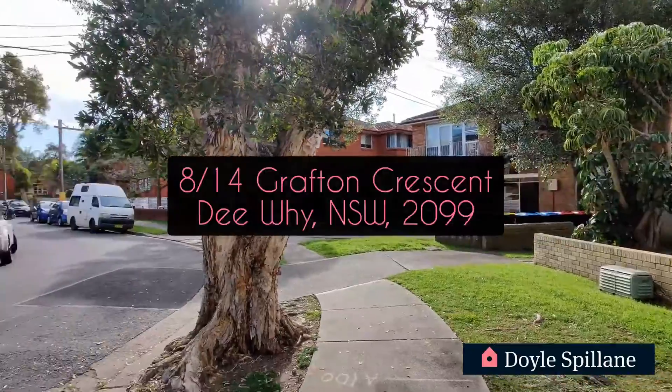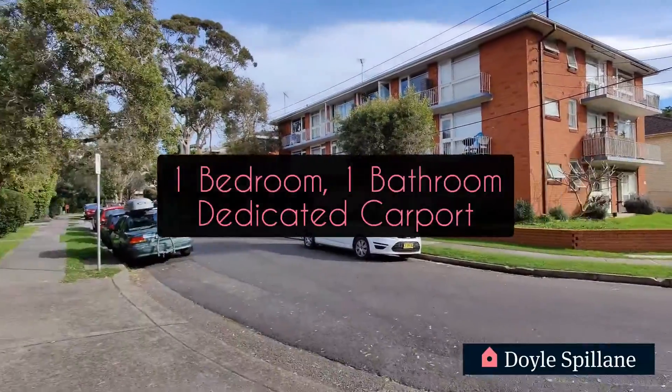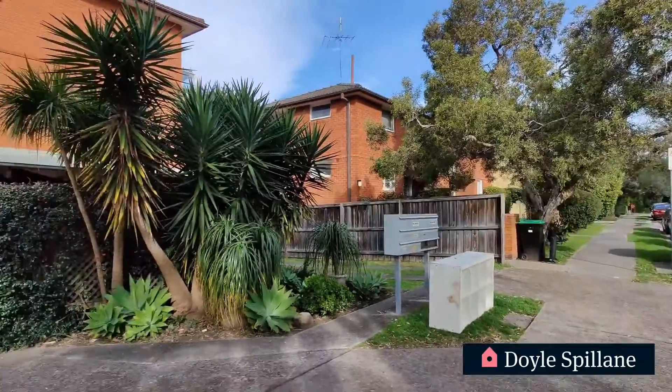Welcome to another property video. We're here today at 8/14 Grafton Crescent in Dee Why. One bedroom, one bathroom and a dedicated carport.